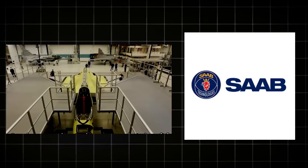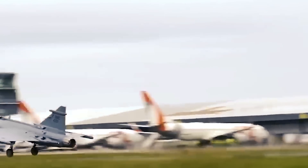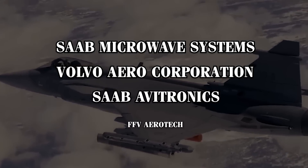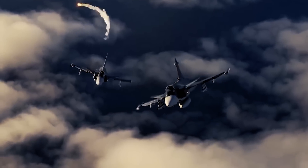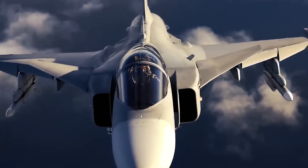The development of the Gripen was led by Saab. The project saw collaboration from several key industrial players, including Saab Microwave Systems, Volvo Aero Corporation, Saab Avitronics, and FFV Aerotech. The industrial consortium, known as the JAS Industry Group, aimed to create a cost-effective, highly capable fighter jet suitable for Sweden's unique defense strategy.